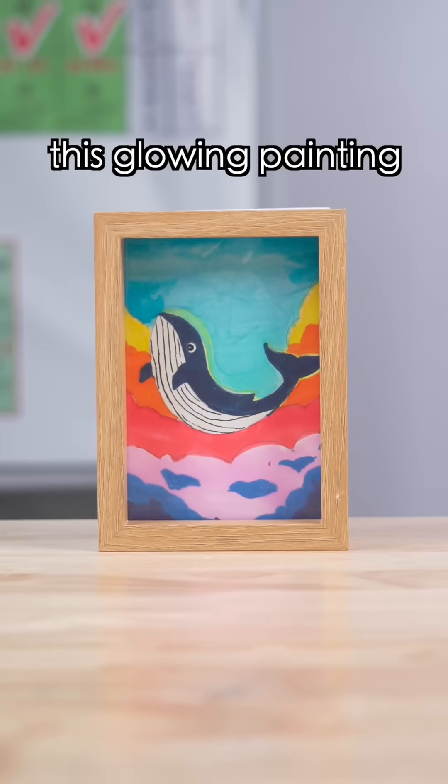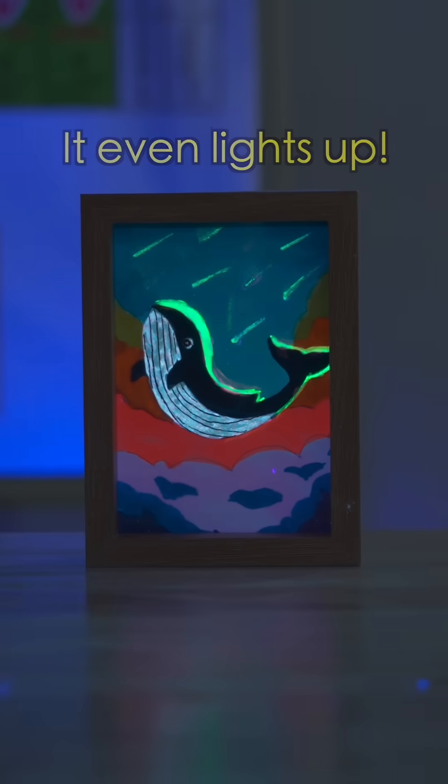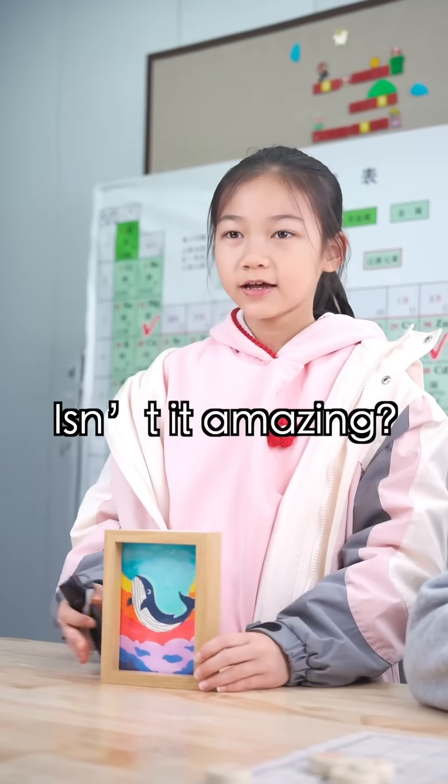Hey! Check out this glowing painting! It even lights up! Isn't it amazing? It's quite beautiful.